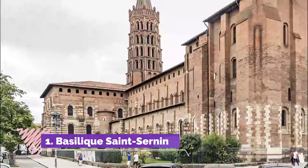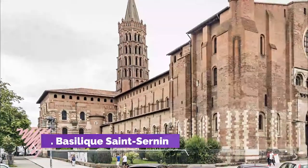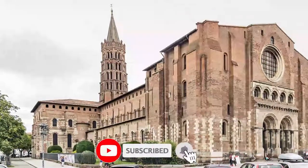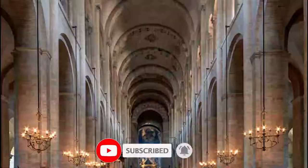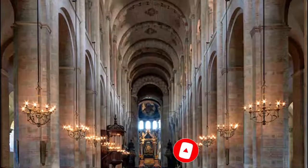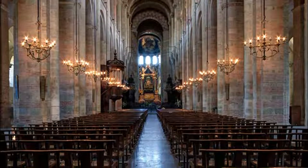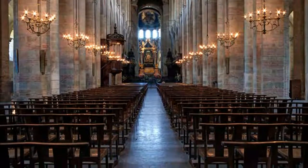Number 1. Basilique Saint-Sernin, completed in the 1100s. The UNESCO-listed Saint-Sernin Basilica may be the largest Romanesque church in Europe. There's also a large number of relics in the crypt, more than in any other church in France, and many were donated by Charlemagne to the abbey which stood on this site in the 800s.